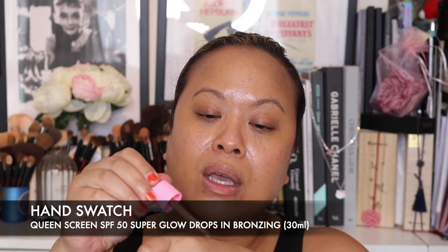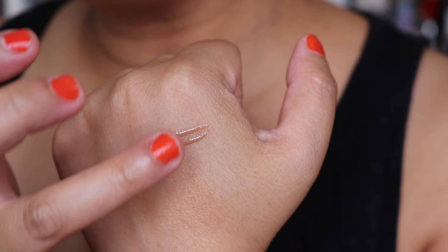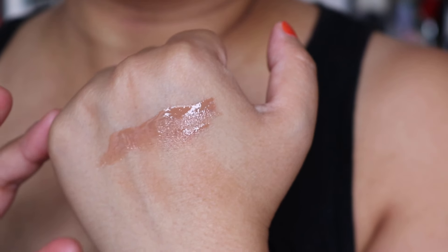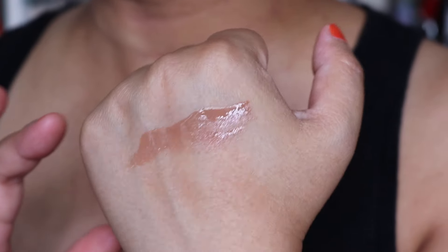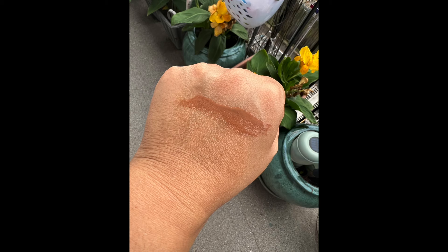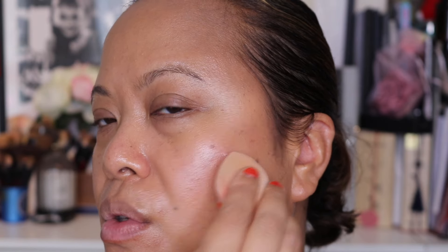It's got a dropper, so let's take a look at the shade on the hands. Blending it out, it's not that dark. I'm tempted to use it as a glow product because it's not really going to show as a contour on my skin — but we'll try and see where we go. I'm going to use the unused side of the sponge and just pat it on to see how it looks.